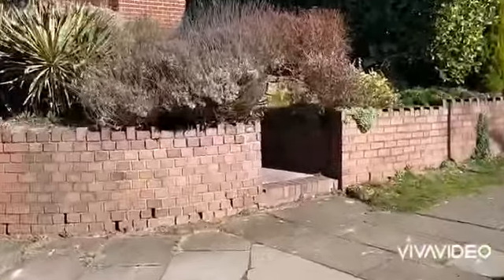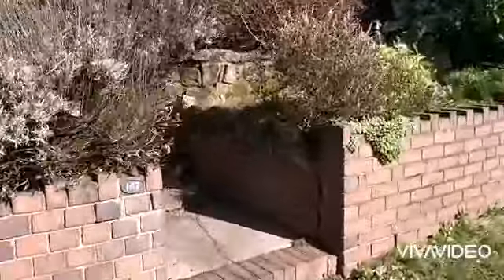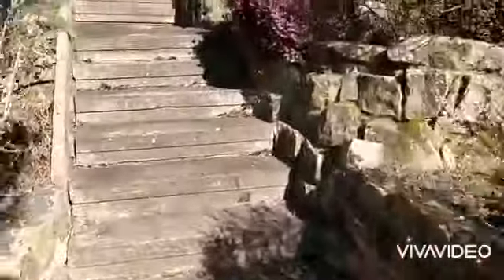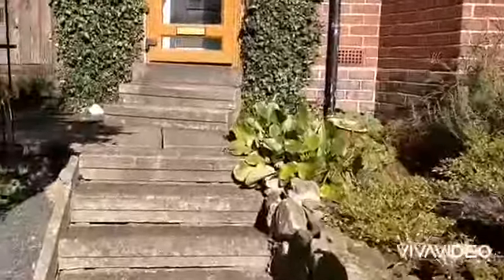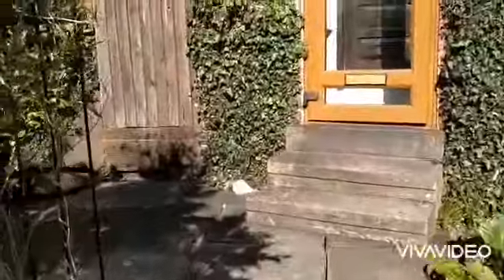Access to the property via a pathway and steps approach. Good size front garden extending to the side.